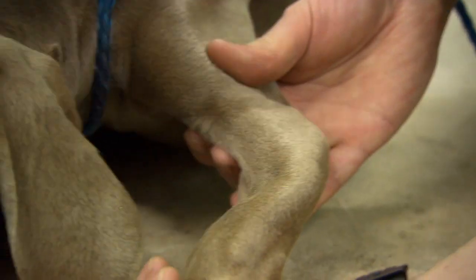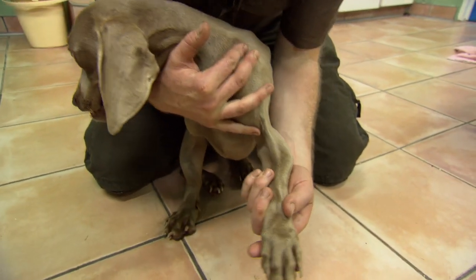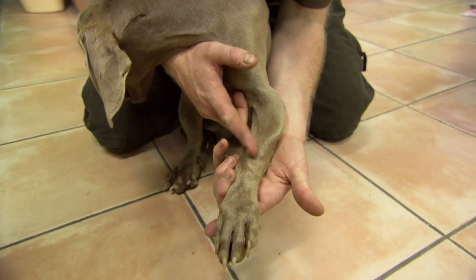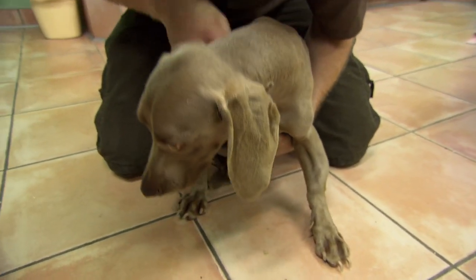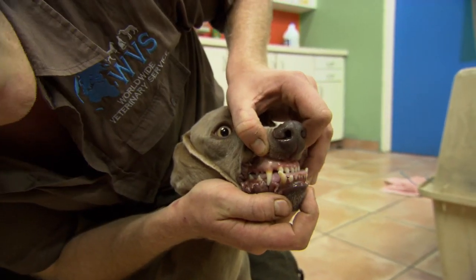This is a really interesting case. This is Bas. She's a seven-month-old Weimaraner. If we have a good look at her, there's a few very interesting things. Her front legs are all splayed, they're all bent here around her olecranon — it curves all the way around. The same on this one here. If we have a look at her jaw, it's really overshot.